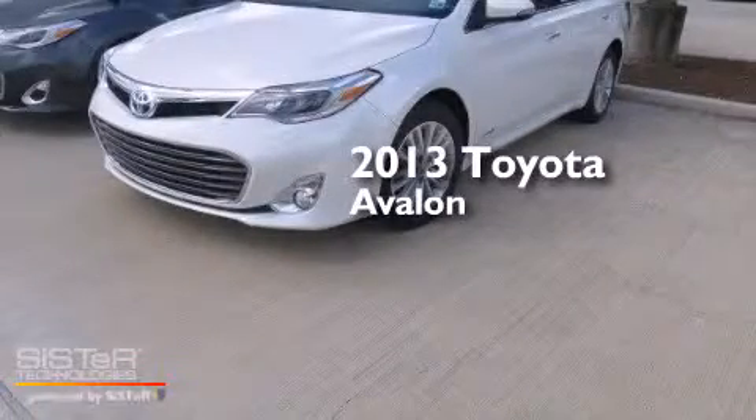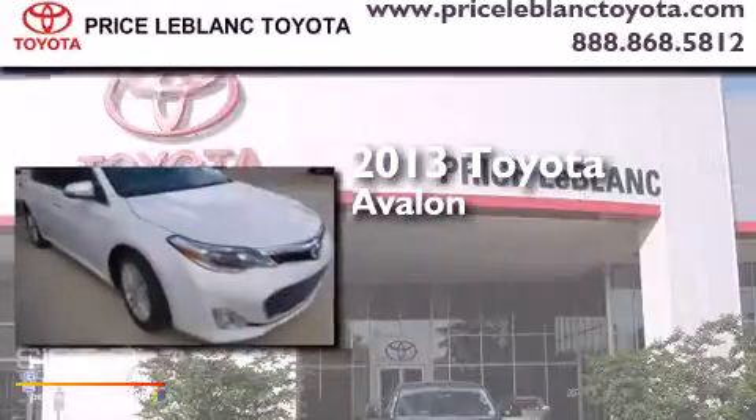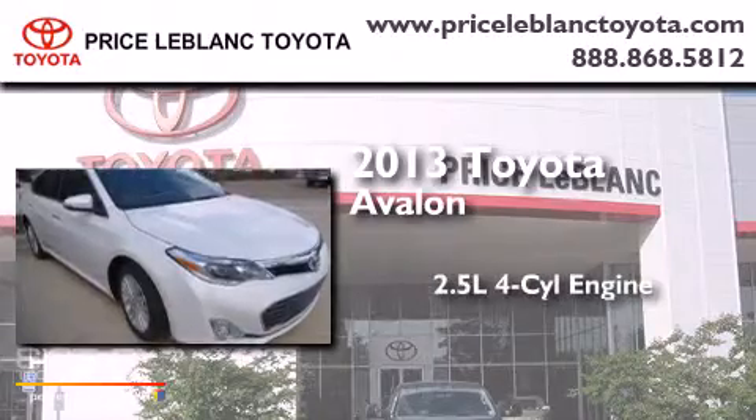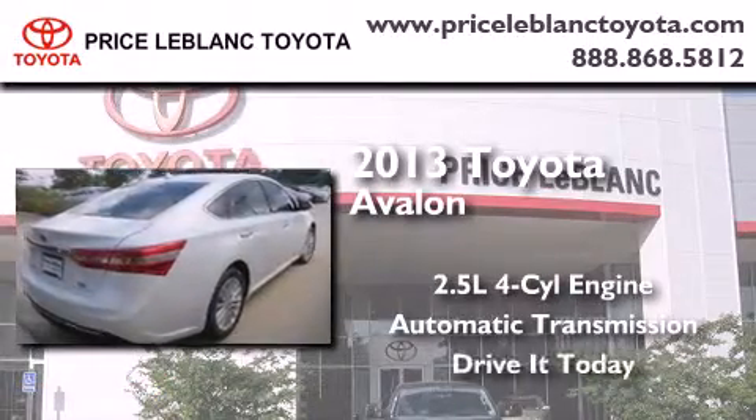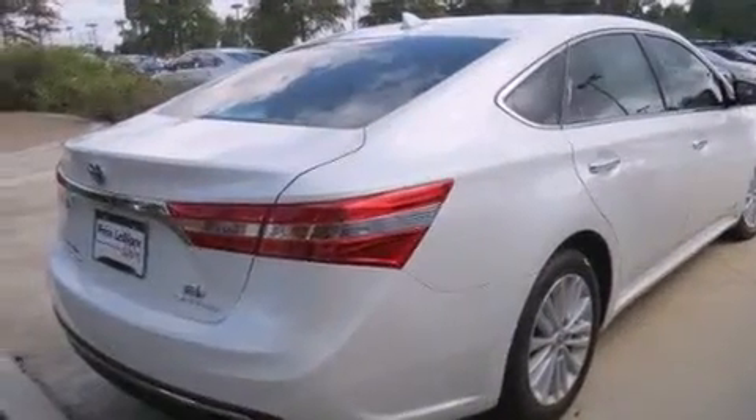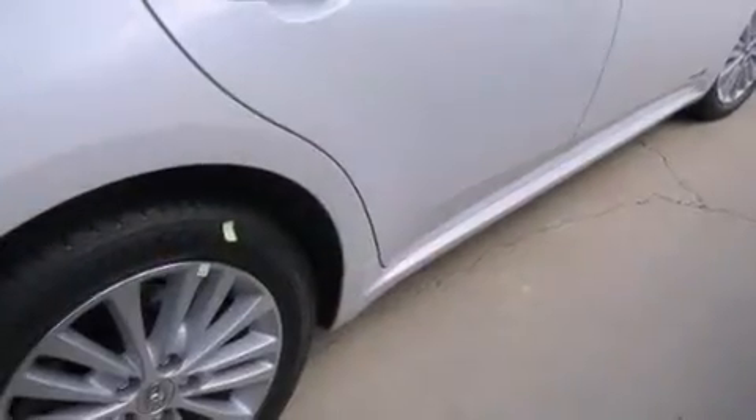This is a brand new 2013 Toyota Avalon. It has a 2.5 liter 4-cylinder engine and an automatic transmission. All of the following features are included.